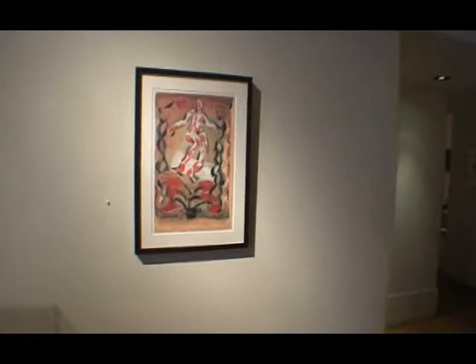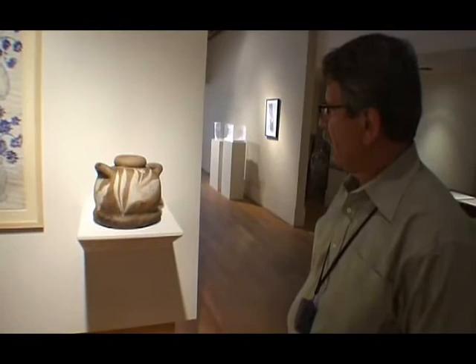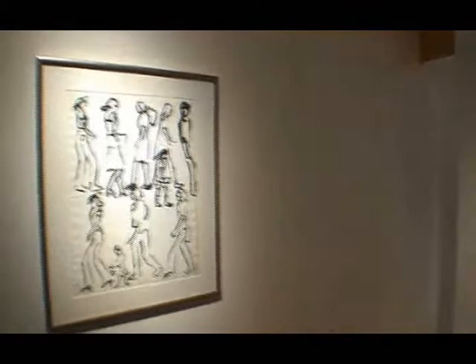Because her studio was in downtown and part of the studio was on street level, she used to love to sit in the window with Sumi ink and just do these gestural drawings of people walking by. This is one of those. She filled up many, many sketchbooks that you'll see in the display case here. We call this the Walking People series, and here we have a few examples of that on the wall.